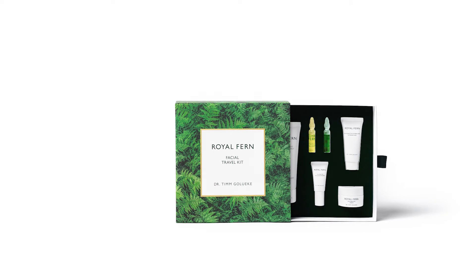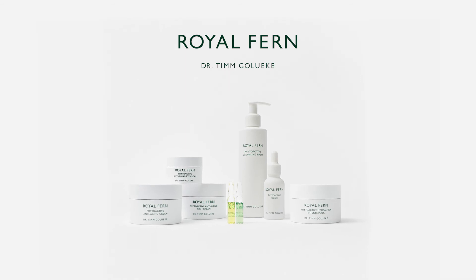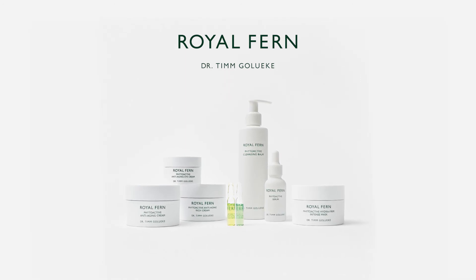Those sizes are perfect for hand luggage, but they are also perfect for people who like to experience Royal Fern Skin Care for the first time. Using all our Royal Fern Skin Care products will lead to a healthier glow of your skin.